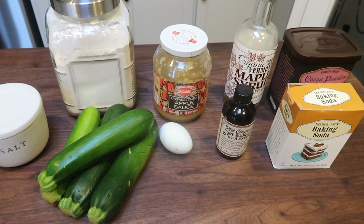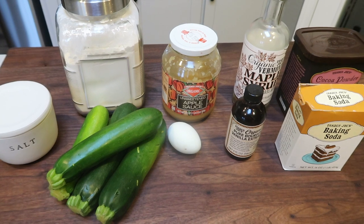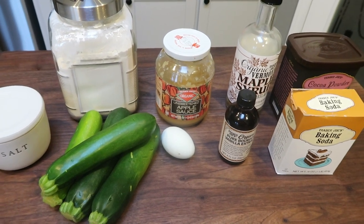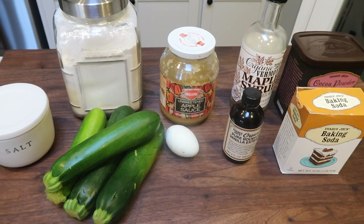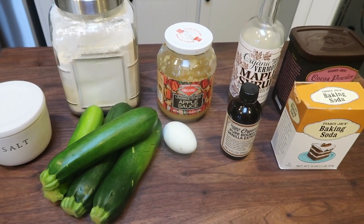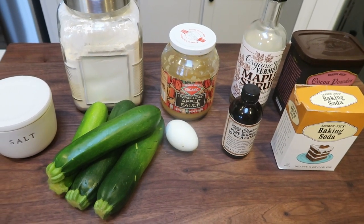For a healthy sweet treat before Christmas, I am making zucchini brownies. These are healthy but they're fudgy and delicious. The zucchini just makes them moist and fudgy. I promise you don't taste the zucchini. Let me show you what's in our brownies.